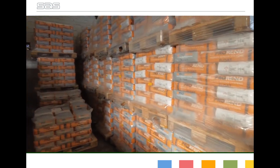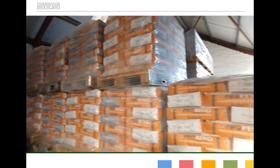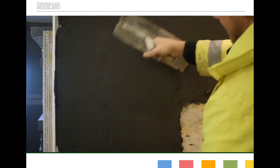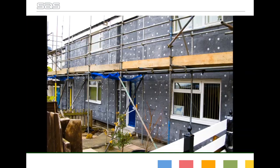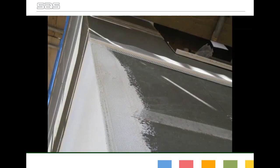SAS Europe's product range consists of ProBead UPVC Render Beads, ProRend Color and GoRend Through-Color Monocouche Renders, ProRend Premium Base Coats and a selection of Paints, ProRend EFS External Insulation Systems, and ProWall Rendered Rain Screen Systems.